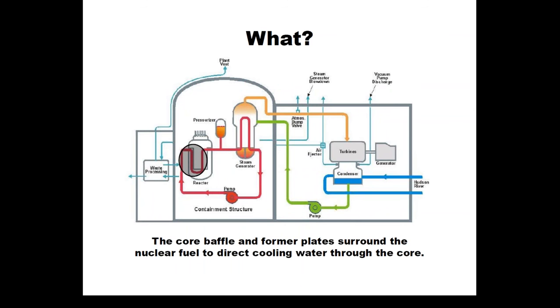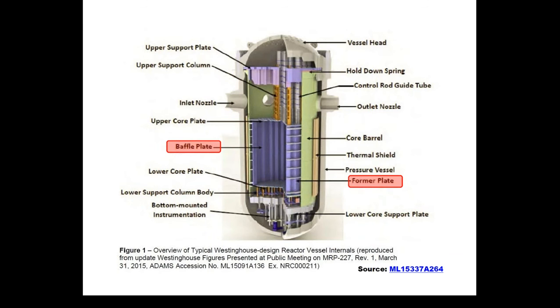The reactor core sits inside the reactor vessel, which in turn is housed within the containment, the dome-shaped concrete vessel, with the auxiliary building on one side and the waste processing building on the other side. The baffle plate and the former plate are shown in purple, just inside a greenish-looking core barrel, which surrounds the core. The reactor core fuel assemblies sit inside the baffle-former assembly.